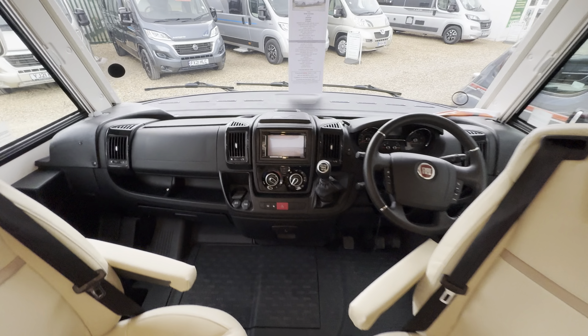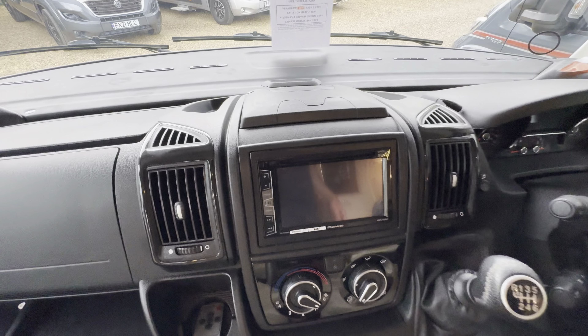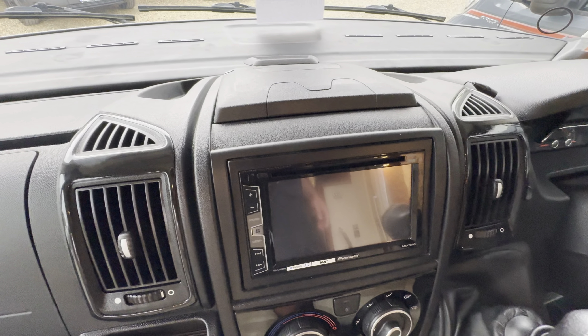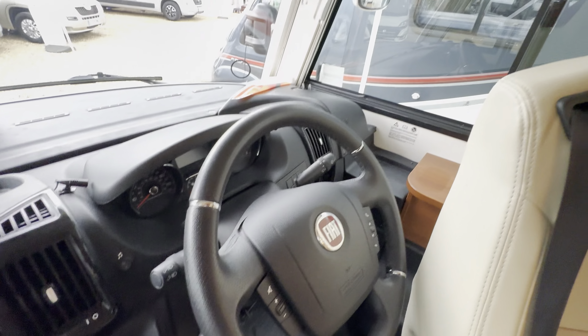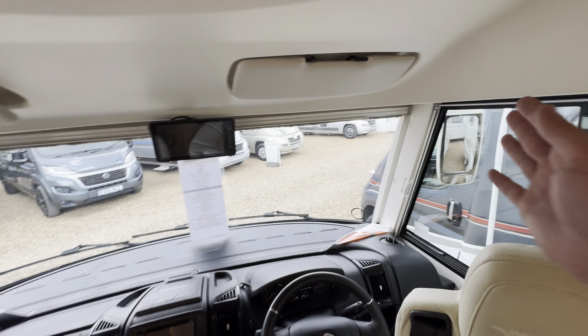Swivel seats in the cab. Into the cab itself — Pioneer digital radio player, full air conditioning, cruise control, multi-function steering wheel, and full blackout blinds.